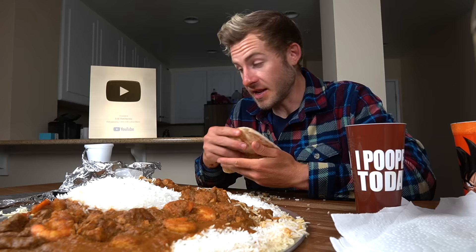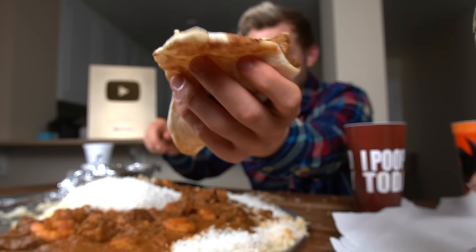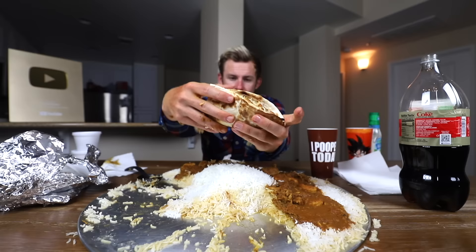According to a few commenters on my second channel, where I ate Indian food with my girlfriend in a video, there's a particular way you're supposed to eat Indian food. So I did a little research before tonight's food challenge, and you've got to put the curry and the rice inside of the naan and make yourself a curry and rice naan sandwich. And then you enjoy it, just like so. Shrimp, rice, curry. Amazing.